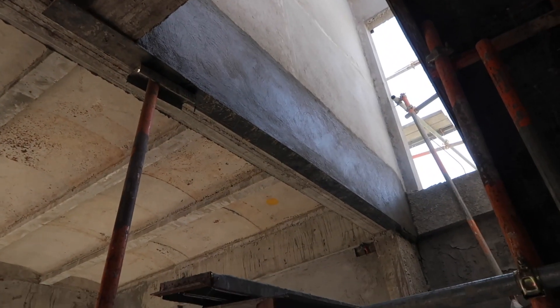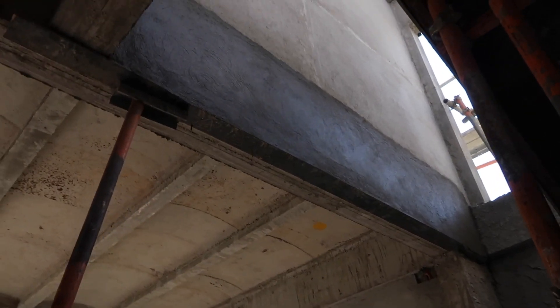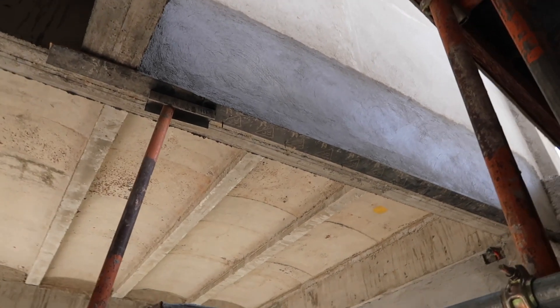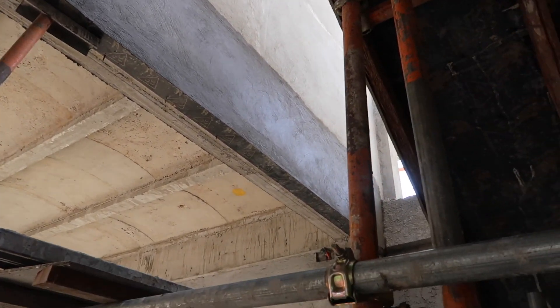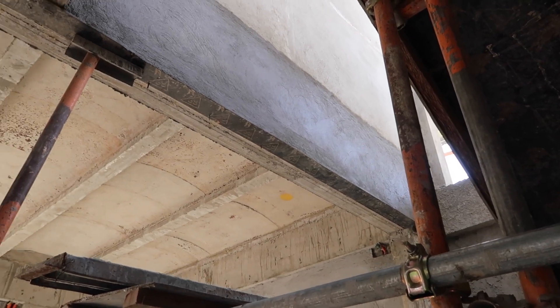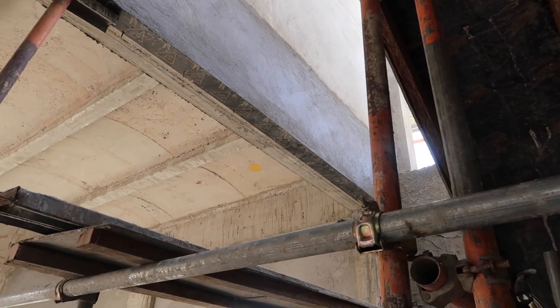Alright guys, it's April 19th, 3pm in the afternoon, and these guys are pretty much done with the plastering of our stairs wall. We're gonna check out the outside where they were mainly working this morning.